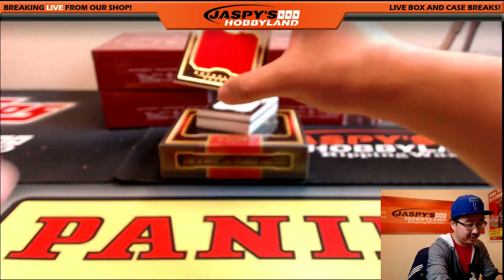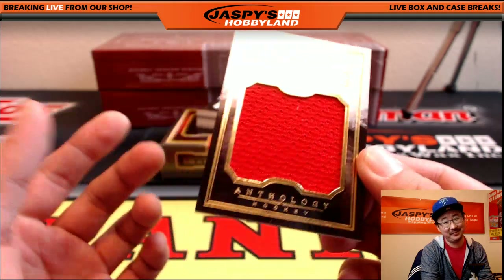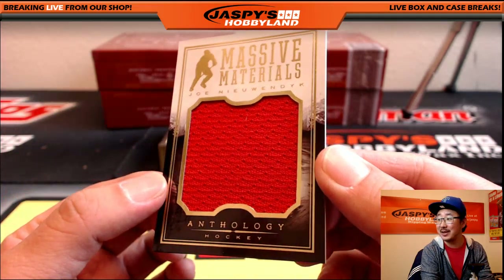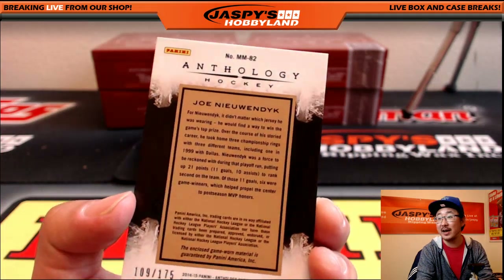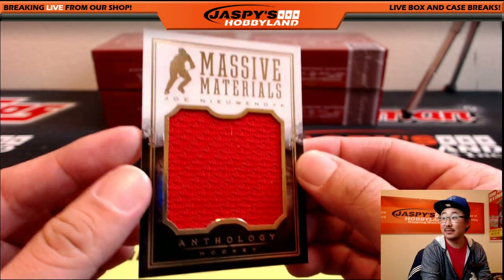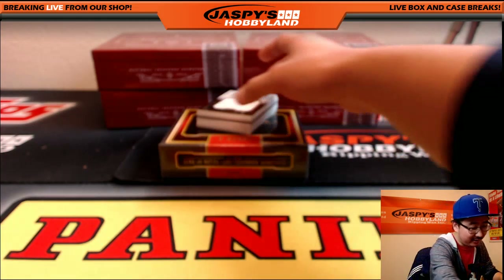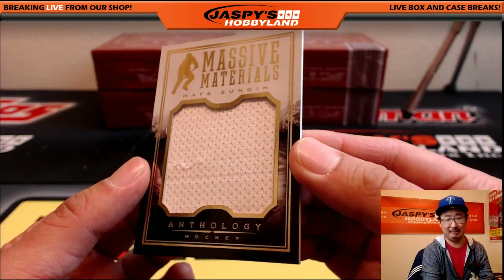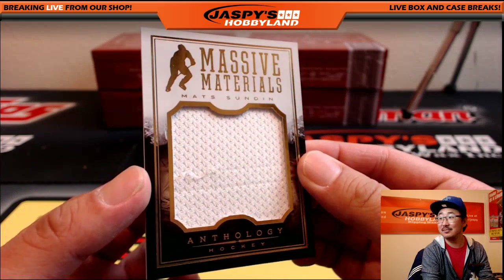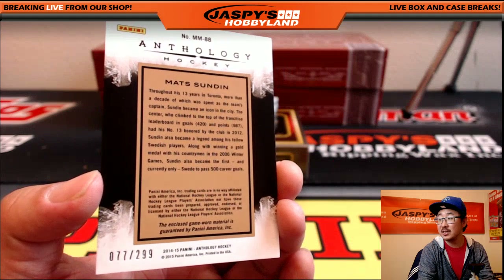Massive materials. Joe Nieuwendyk — he's a bit of an older school guy, so that's why I know his name. 109 out of 175. It's like the new guys with Russian names or something. Massive materials — Mats Sundin.